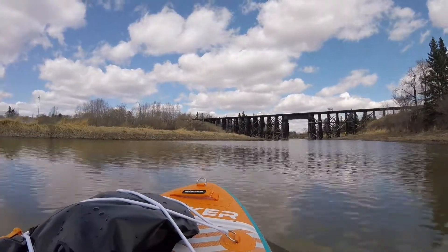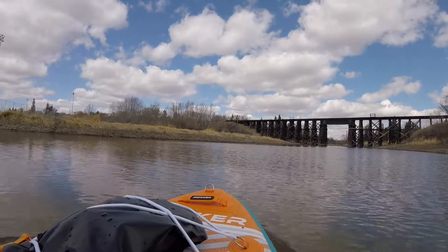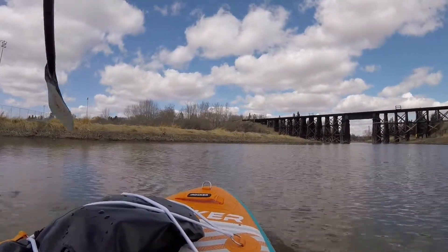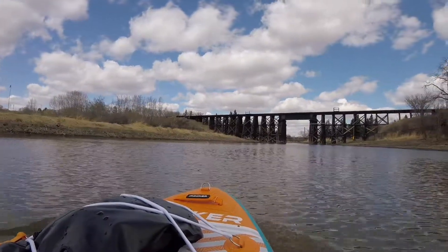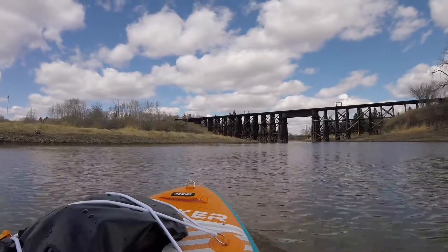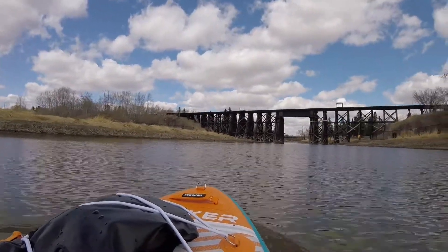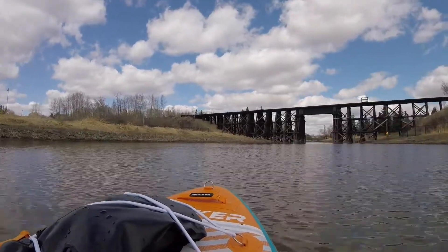St. Albert train bridge, followed by another bridge. I'm not sure what the name of it is — something tells me it's Lions Park Bridge or maybe Red Willow Bridge. It's along the Red Willow path here in St. Albert. Pretty nice. Here's the train bridge — lots of people get their wedding photos done around this train bridge.